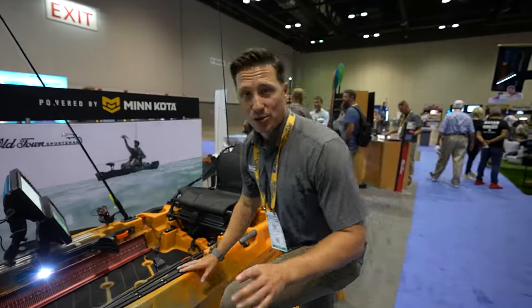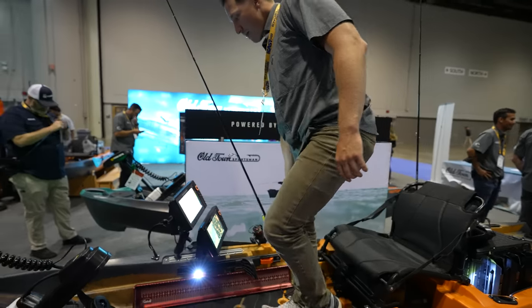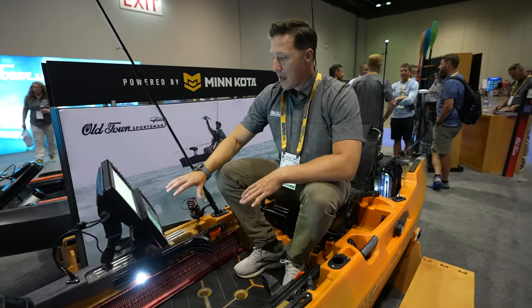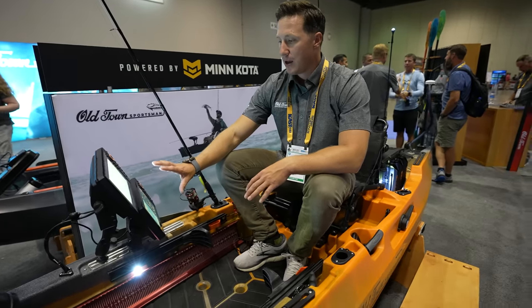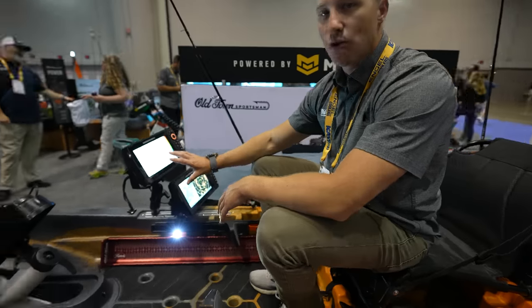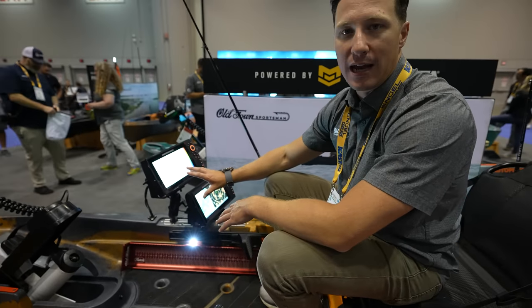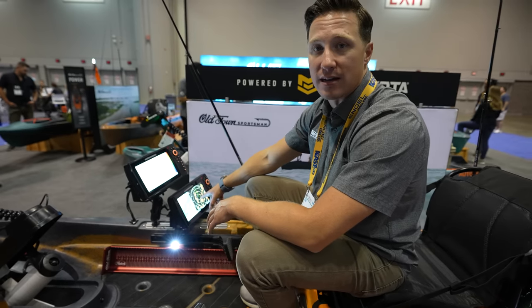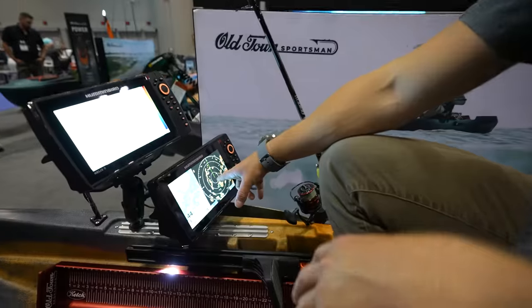What's really cool is we've got these awesome accessory tracks and I mounted a dual screen setup — two Helix 9s: one dedicated to down and side imaging, and the other dedicated to 360. Wait — 360?